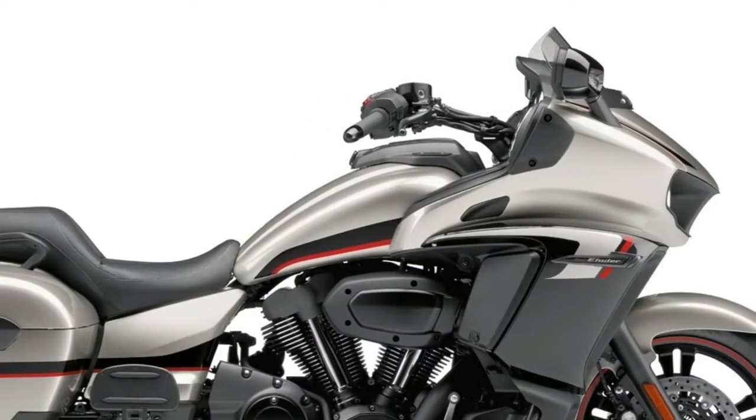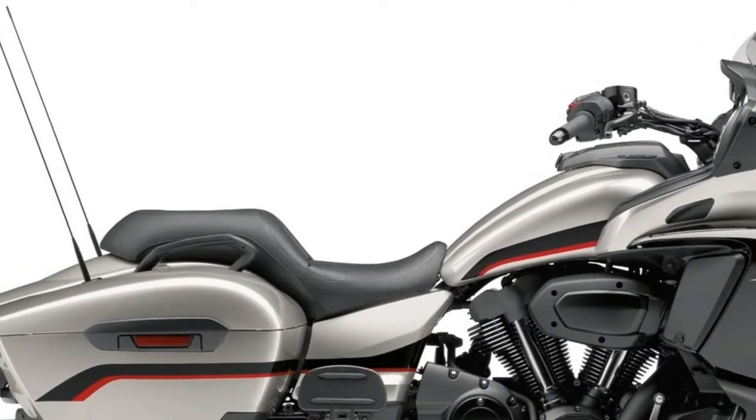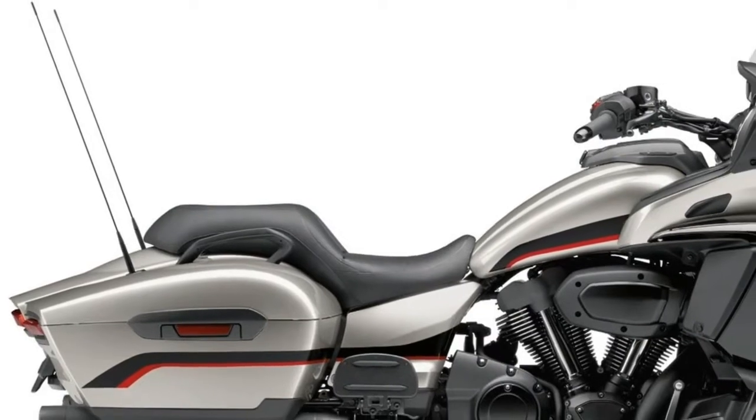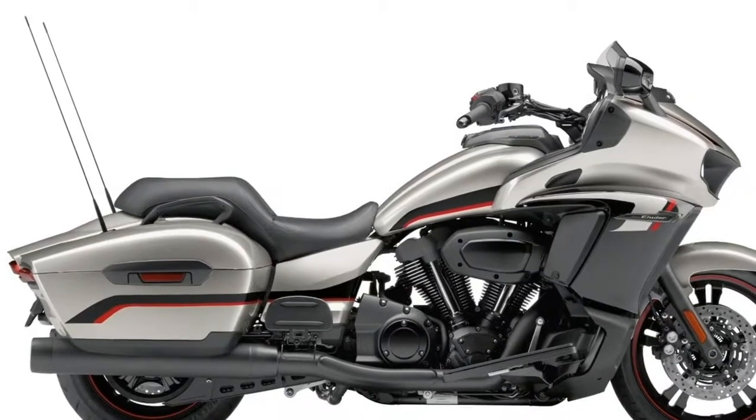3. Triumph didn't max on electronics. The new ride-by-wire throttle enables two riding modes, road and rain, and the Speedmaster has a one-level switchable traction control system.